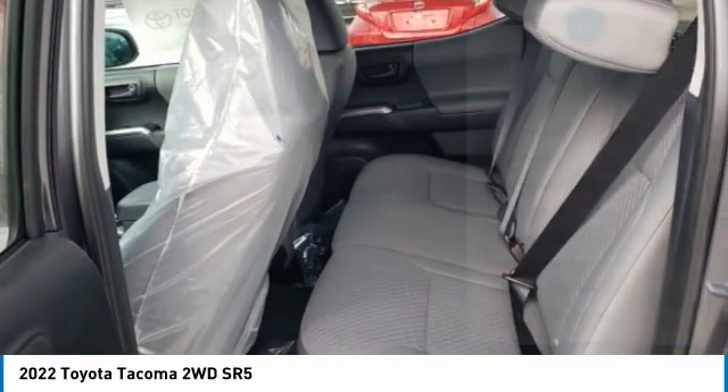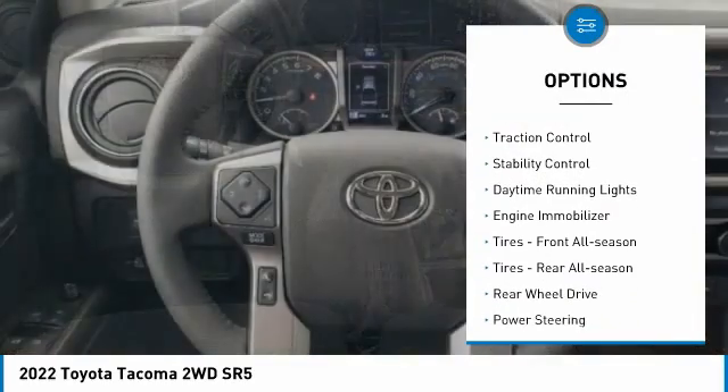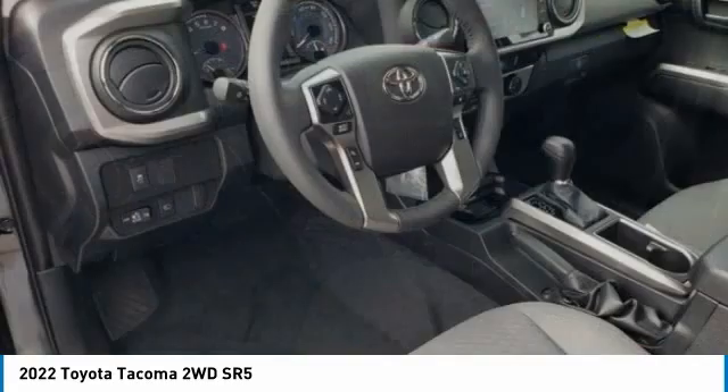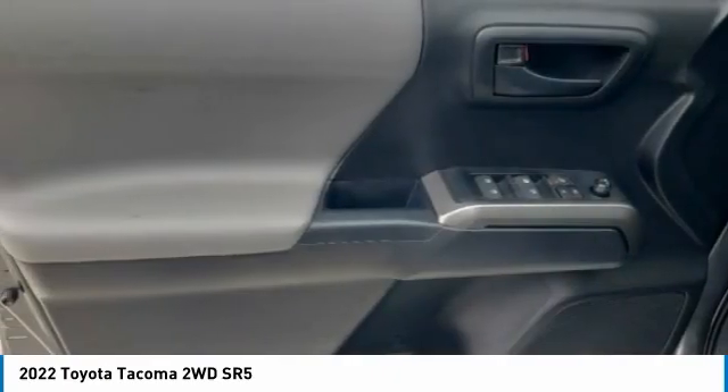Here are some of this vehicle's great options: tire pressure monitor, tow hitch, aluminum wheels, brake assist, traction control, stability control, daytime running lights, engine immobilizer, tires front all season, tires rear all season.